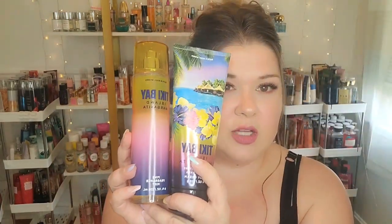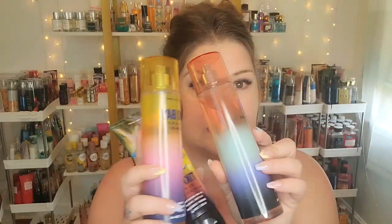Next up we have Tiki Bay Island Margarita. I think this one came out 2019 or 2020, in that whole tropical collection. The scent notes are sweet mandarin, island mango, and sea salt. Honestly it smells just like the Island Margarita candle. You definitely get that mandarin, the mango, and the sea salt — it smells like a margarita.